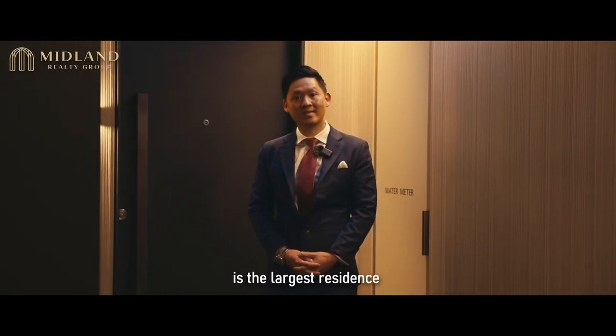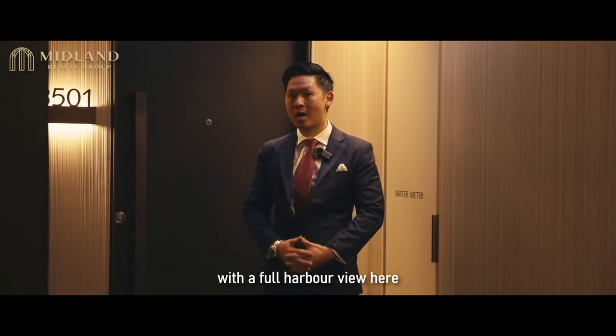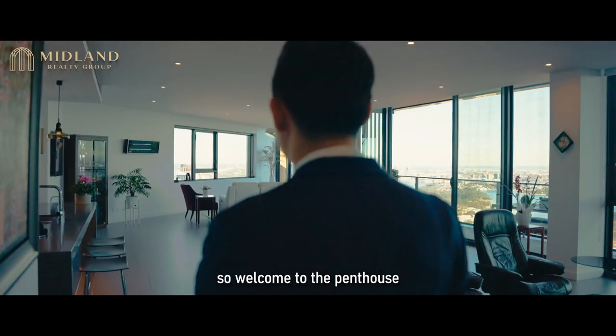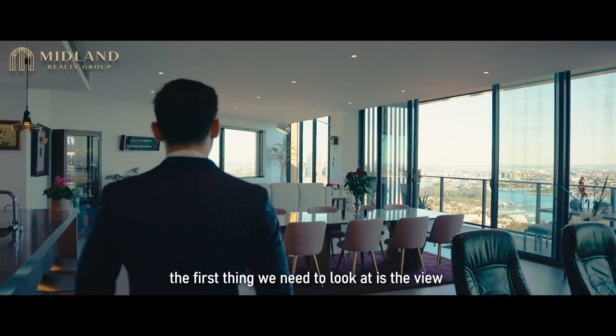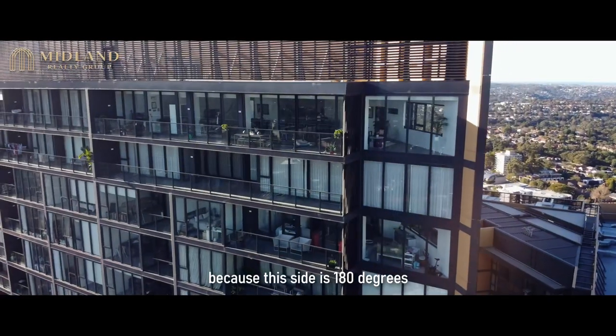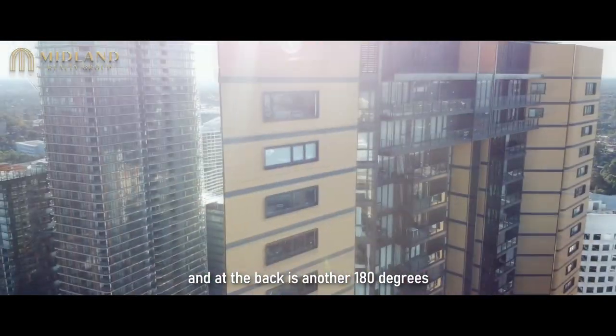Penthouse 3501 is the largest residence with full harbour view here. So let's head in and have a look. Welcome to the penthouse. The first thing we need to look at is the view. The view is 360 degrees because this side is 180 degrees and at the back is another 180 degrees.